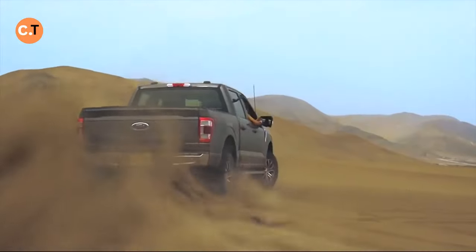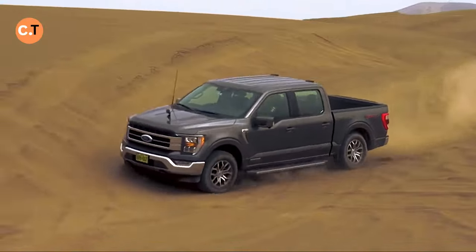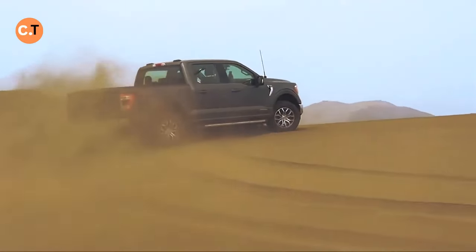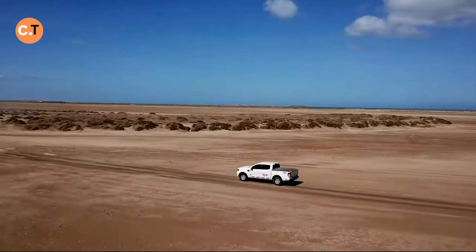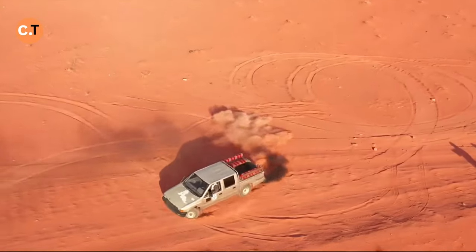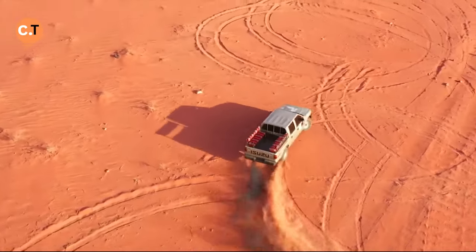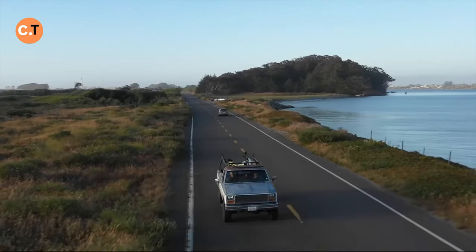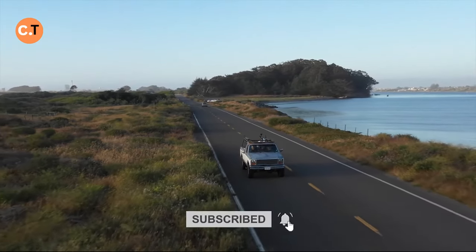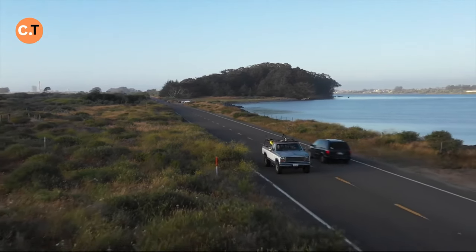If you've got a pickup truck sitting in your driveway, you already know it's not just about getting from A to B. These beauties are more than their tough looks and towing power. But are you getting the most out of yours? In today's video, we are unpacking super cool inventions for your pickup that you might not have heard about — upgrades and gadgets that are going to make you love your truck even more. Let's get started right away.